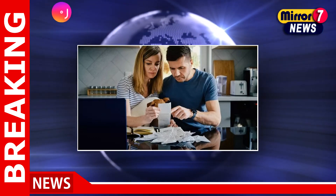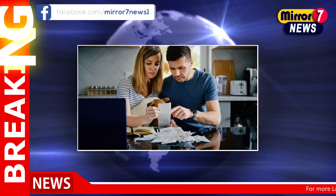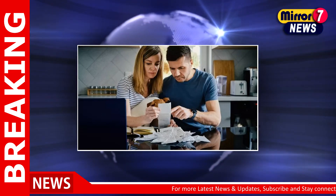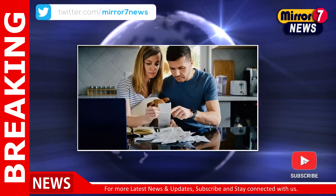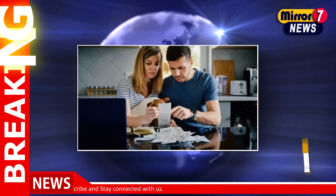GB News provides insights into the latest updates on the cost of living payment, offering valuable information to keep the public informed. Both DWP and HMRC are working together to ensure that eligible individuals receive the financial support they need during these challenging times.